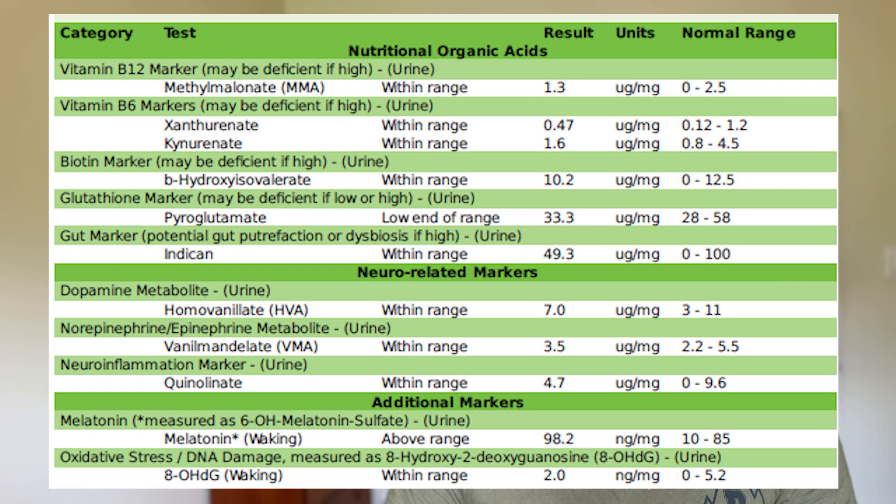The Dutch test also measures some organic acid markers, including B12, B6, melatonin levels, neurotransmitter metabolites, glutathione, and oxidative stress markers.